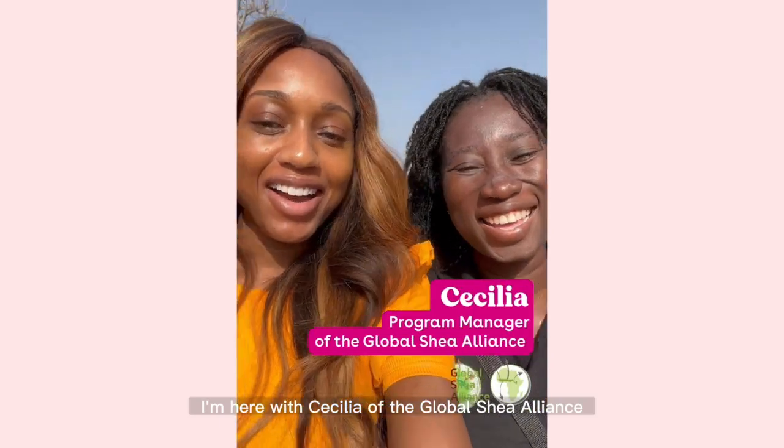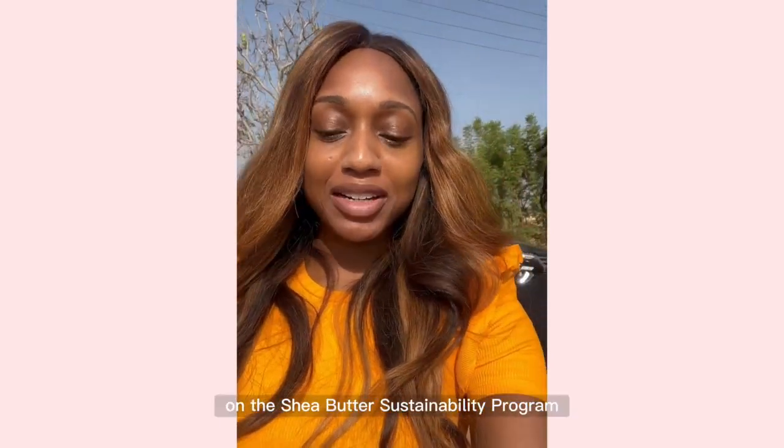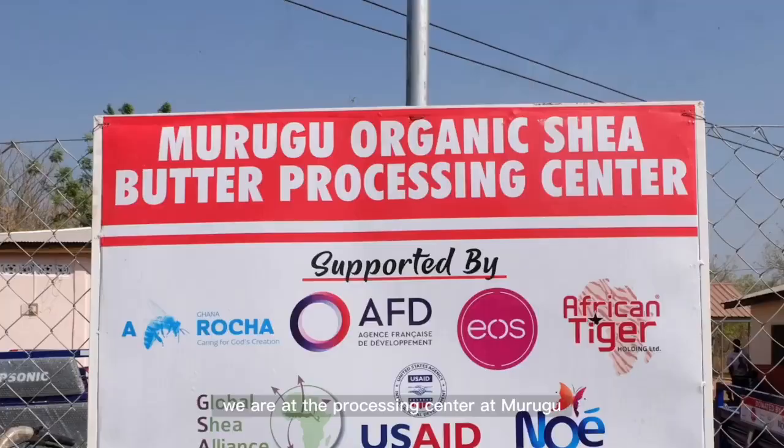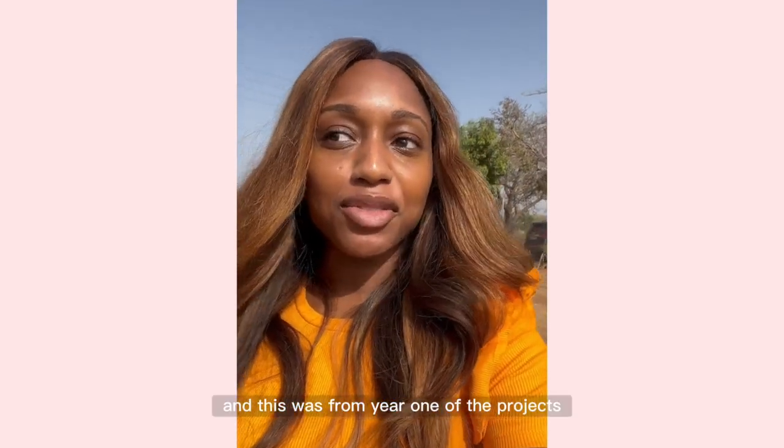I'm here with Cecilia of the Global Shea Alliance — they're one of our partners on the Shea Butter Sustainability Program. Right now we are at the Processing Center in Molugu, which was from year one of the project.